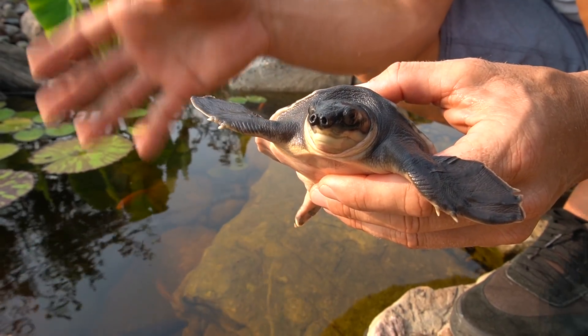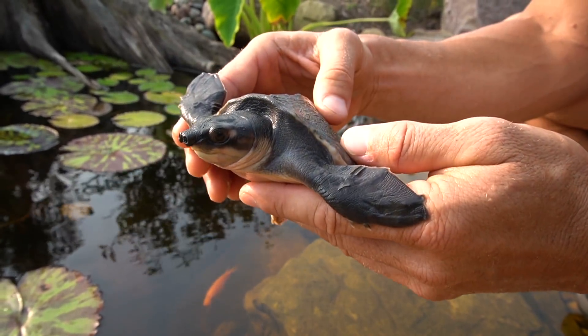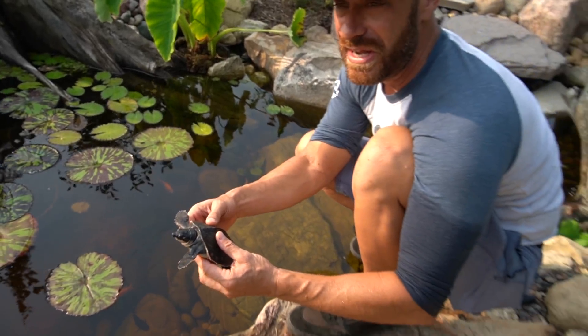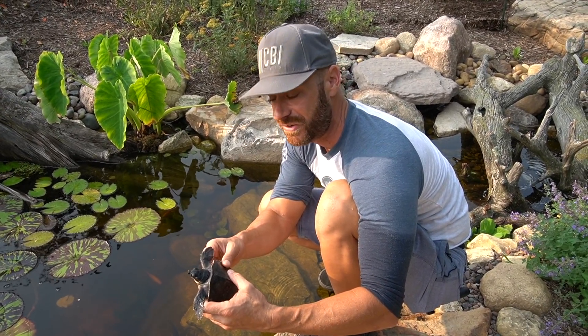Of course they have that pig nose — they're called the pig nose turtle or fly river turtle, named for where they're from in Papua New Guinea. You can also find them in Northern Australia. Just an awesome species, and they are very unique in that they are the only members of their genus and family still alive.